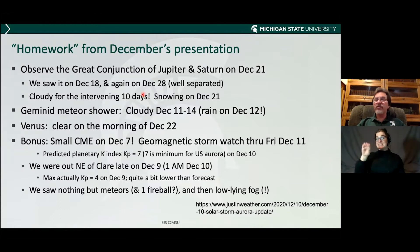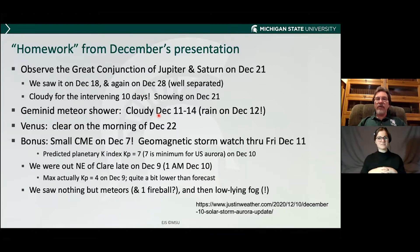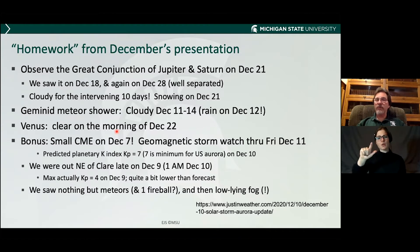The homework for December's presentation: remember the great conjunction of Jupiter and Saturn. My family saw it on the 18th and again on the 28th, but it was cloudy for the intervening 10 days. The Geminid meteor shower — maybe the best of the year — it actually rained on the peak date and was cloudy for those four days. I was able to see Venus in the morning. There was a small coronal mass ejection on December 7th, which means stuff is shot out from the sun — a chance to see the northern lights. My family and I were out northeast of Clare at about one in the morning on December 10th. We saw nothing — the forecasts were inaccurate. However, we did see meteors, probably early Geminids and a fireball, while we were in a fog. It's always good to get out and observe.